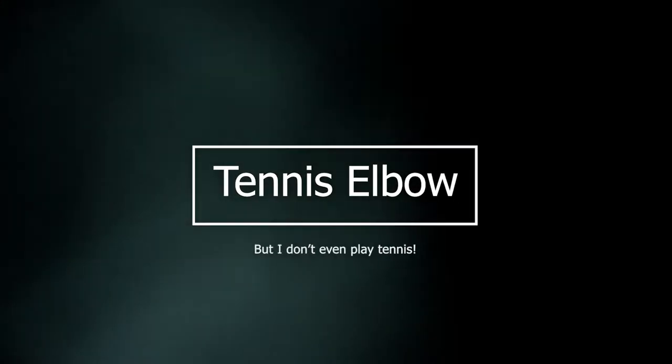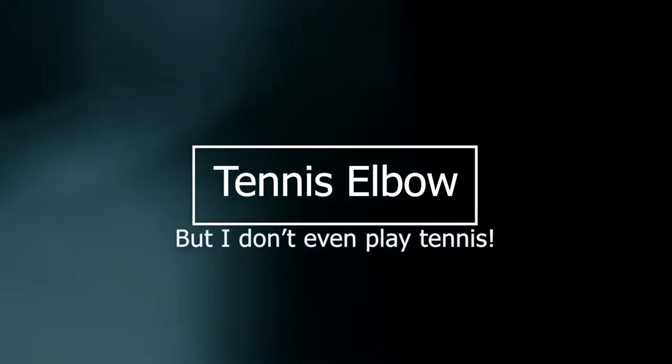Tennis elbow? I don't even play tennis! Did you know? Tennis elbow isn't just for athletes.